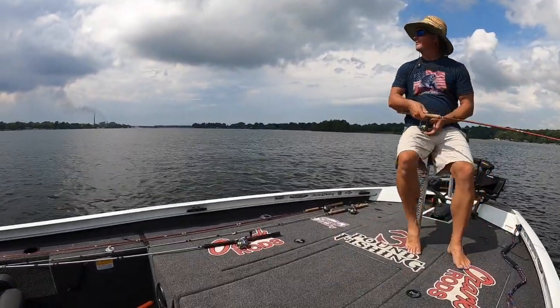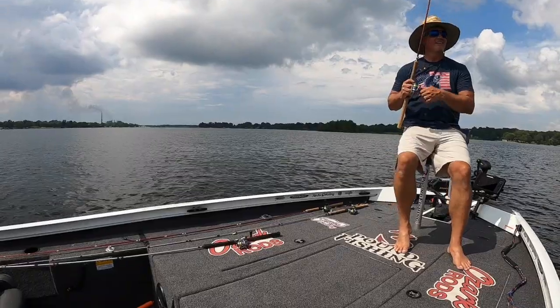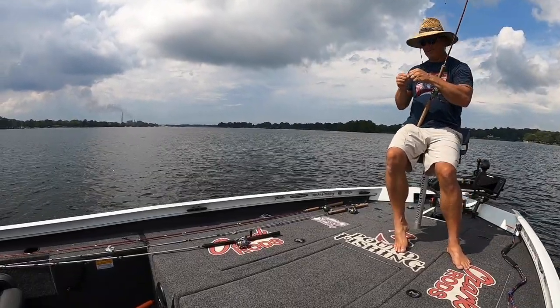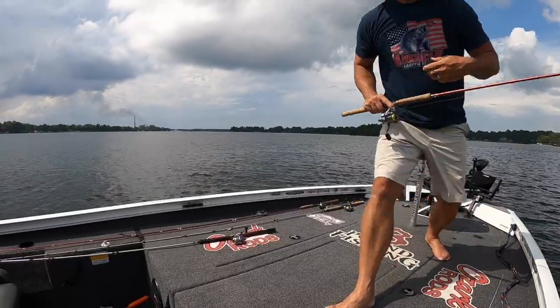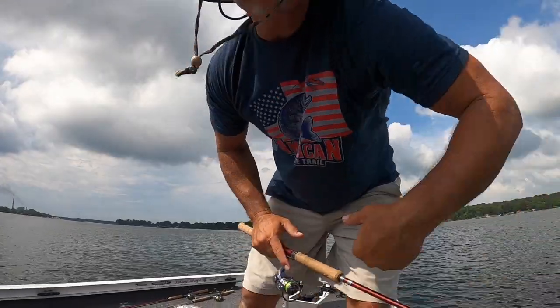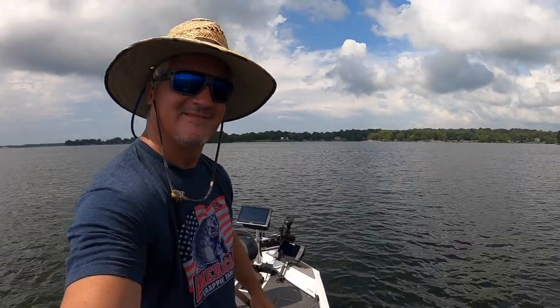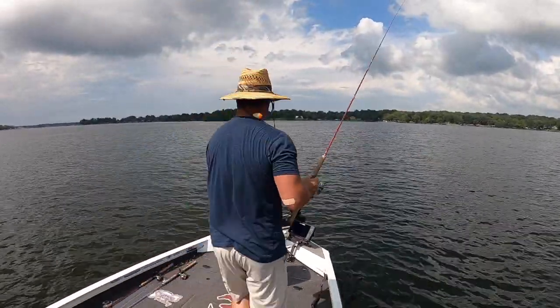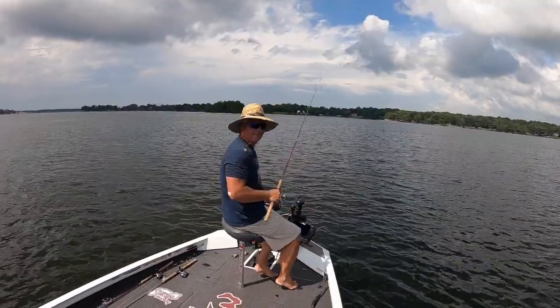Storms everywhere, man. That summer pop-up storm could happen anytime. Kind of the pain in the butt with summer — you never know when you're gonna get rained on. But it's still fishing.